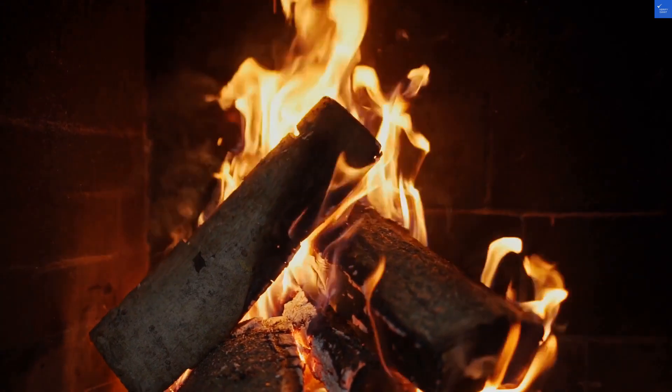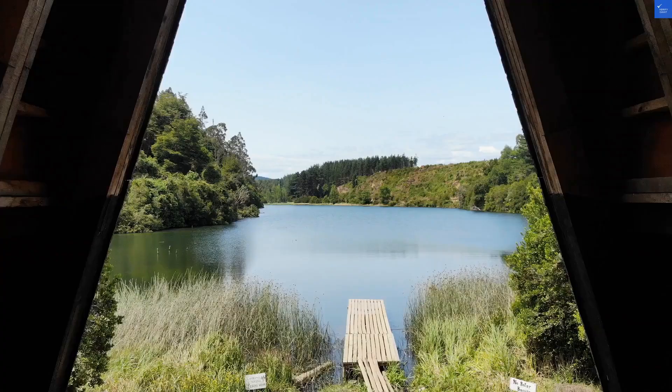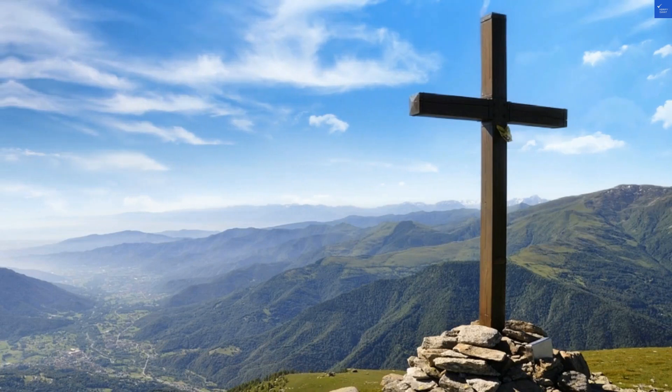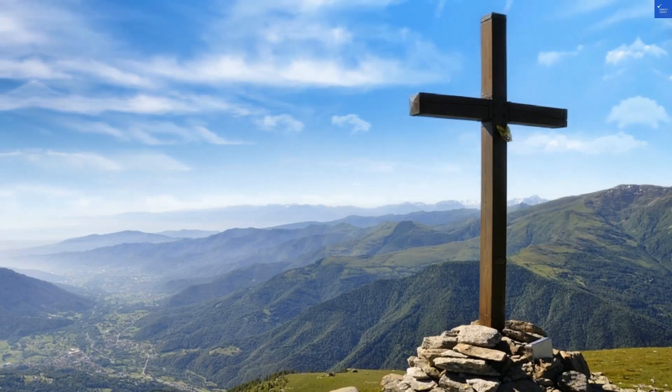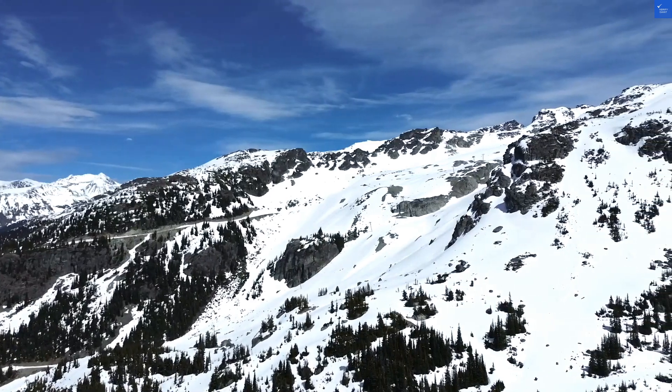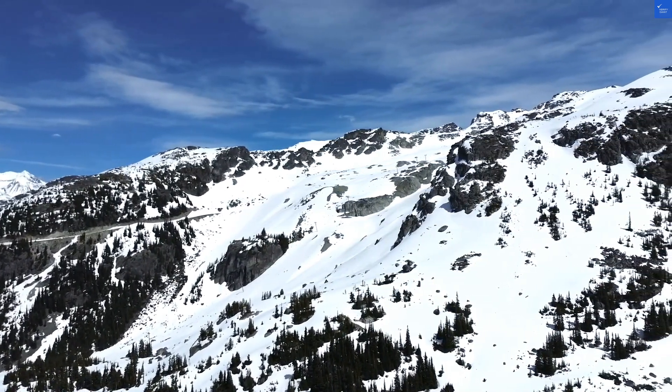Let's kick off with a critical look at the rooms. They boast a rustic charm — think wood paneling and cozy fireplaces. But some guests have remarked that the walls are thinner than a pancake. You might hear the romantic whispers of the couple next door or the enthusiastic late-night snoring of your roommate. Score? I'd say 4 out of 10 for room quality.